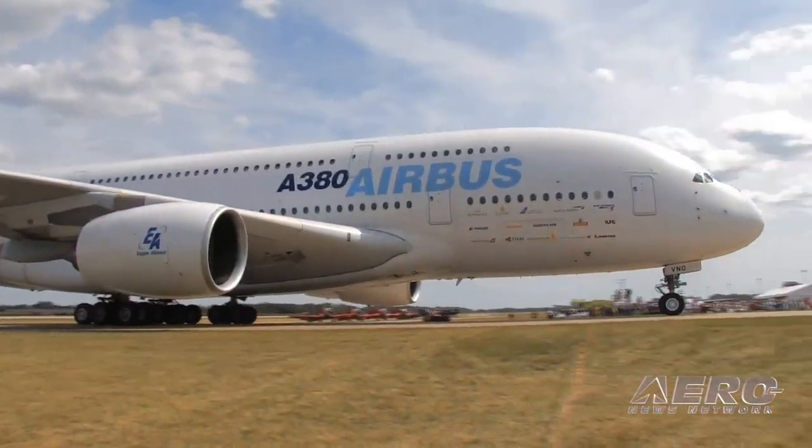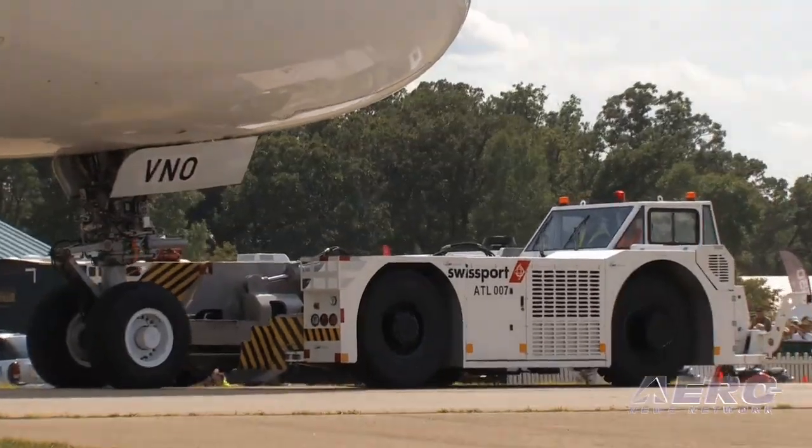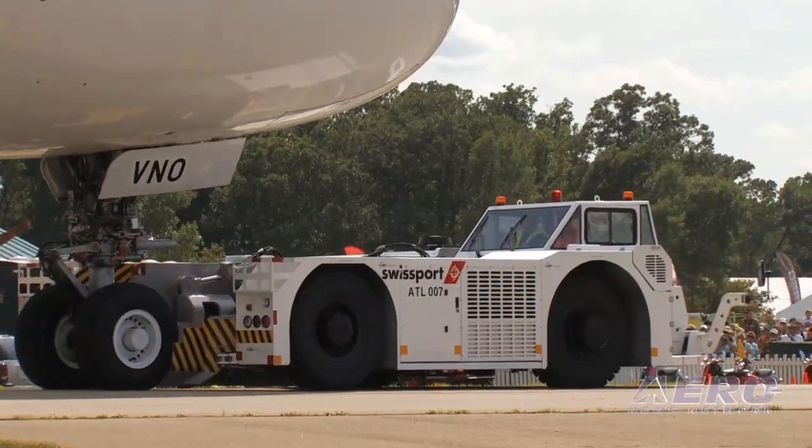We had to bring it here to help maneuver the aircraft to its parking spot today. We'll also be facilitating that on Friday right before it leaves.